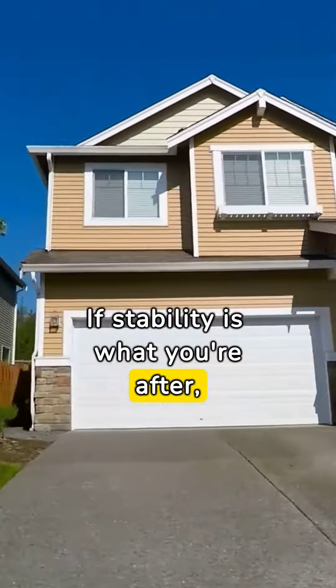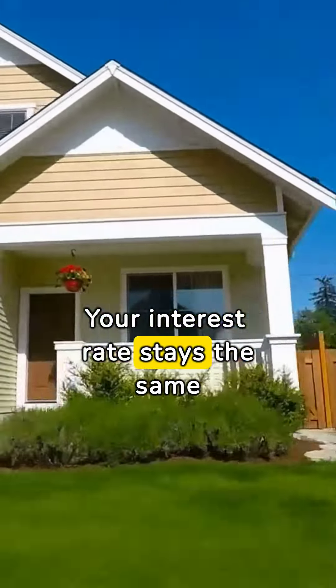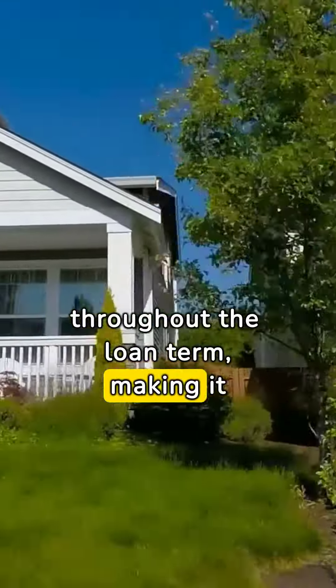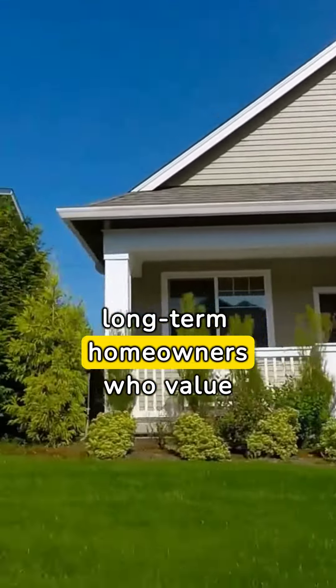If stability is what you're after, fixed-rate loans might be your best bet. Your interest rate stays the same throughout the loan term, making it easier to budget for your payments. Perfect for long-term homeowners who value payment consistency.